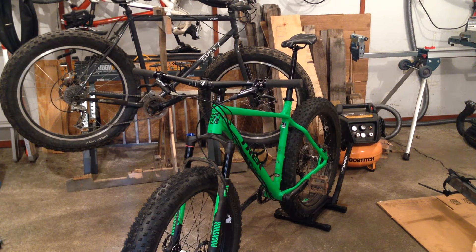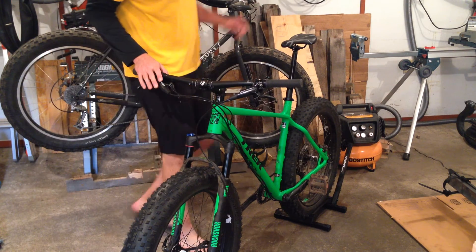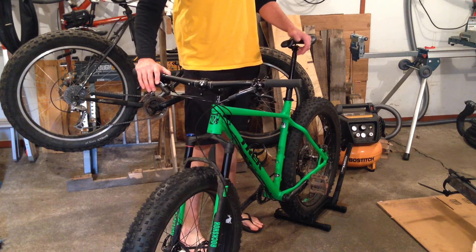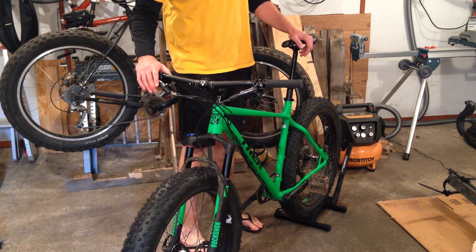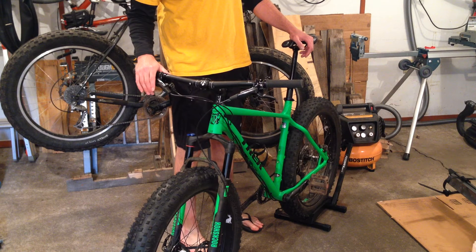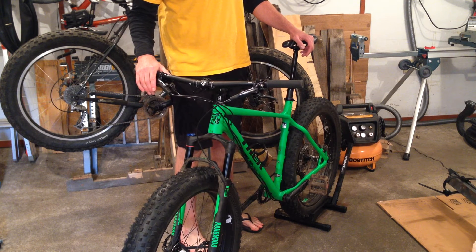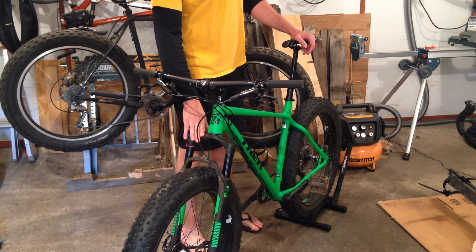This is my new 2015 Trek Farley 8, size XL 21.5 inch frame, purchased from Freewheel in Eden Prairie, Minnesota. It has the new Jackalope rims and Hoedag tires that are designed to be tubeless. It also has the new Bluto suspension fork, which is amazing.